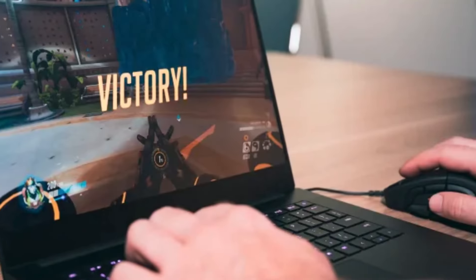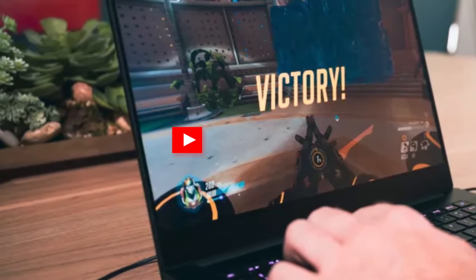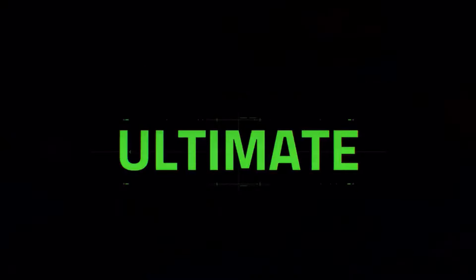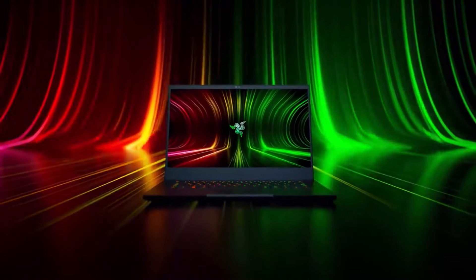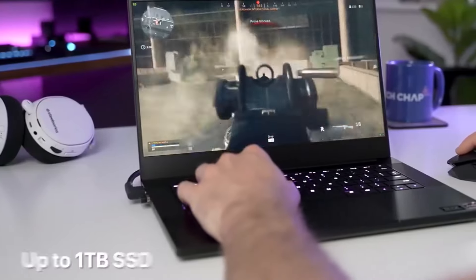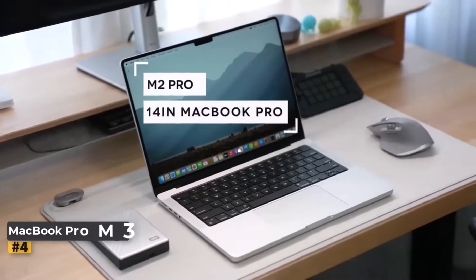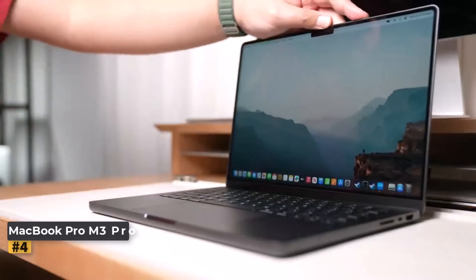Whether you're gaming on the go or connecting to a gaming monitor at home via the full-size HDMI port, the Razer Blade 14 is an excellent choice for gamers who prioritize both performance and portability, offering a powerful gaming experience in a compact and stylish package.